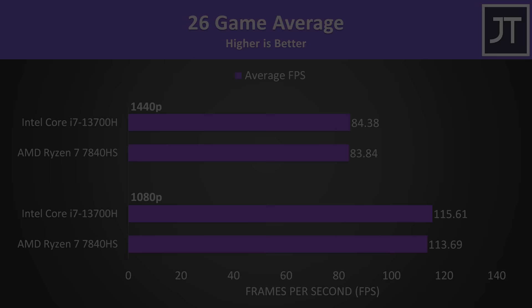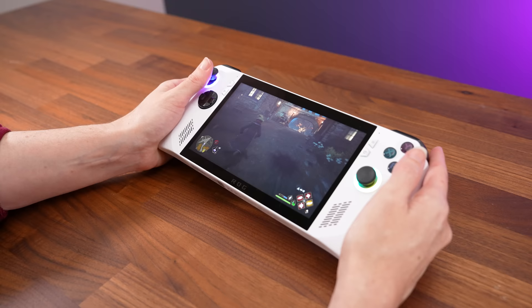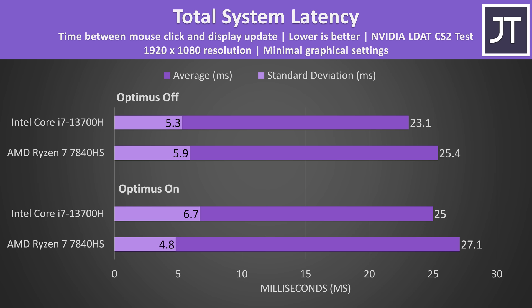It's a different story when running games only on integrated graphics — AMD was 55% faster than Intel in Cyberpunk 2077 at 720p high settings, though 1% lows were very similar. iGPU gaming performance has been better with AMD for years, which is partly why so many handheld consoles like the ROG Ally use Ryzen. Intel had a subtle edge in total system latency — how long it takes between clicking the mouse and a gunshot firing in Counter-Strike 2 — Intel was a couple of milliseconds faster, but it's a very small difference.